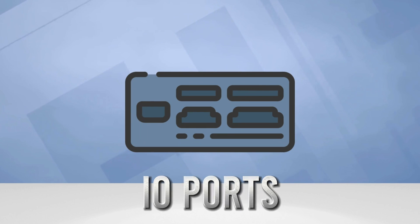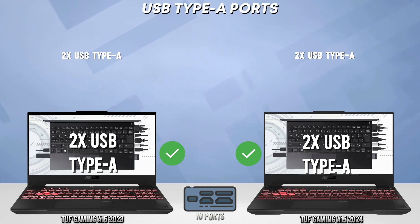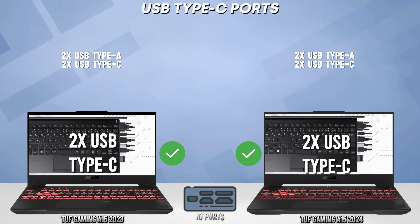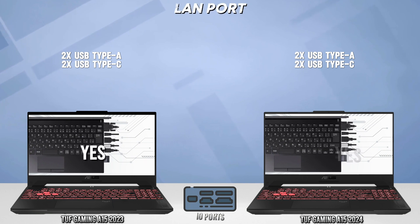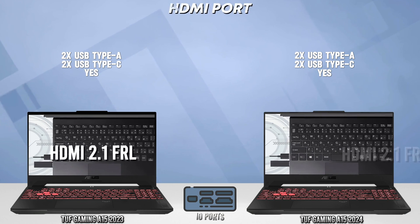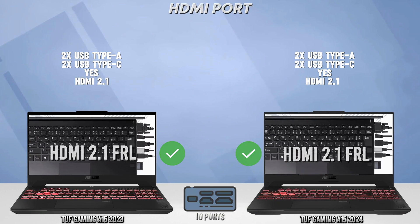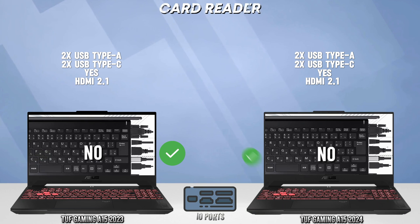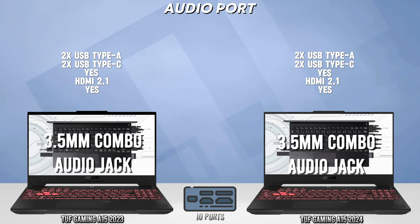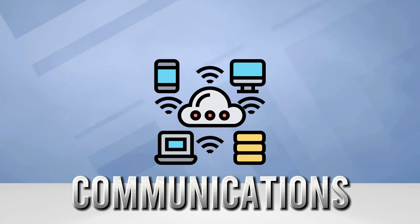Now let's go to I/O ports. Now in the communications comparison.